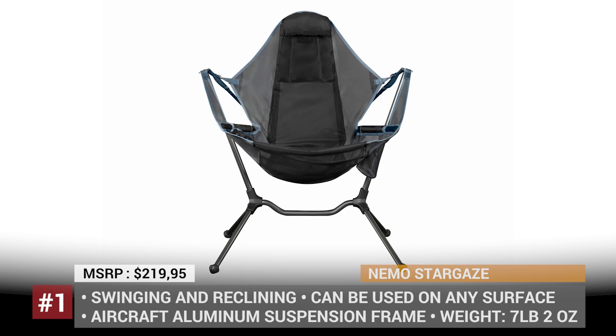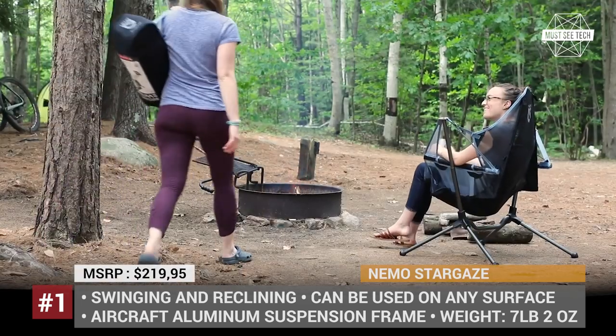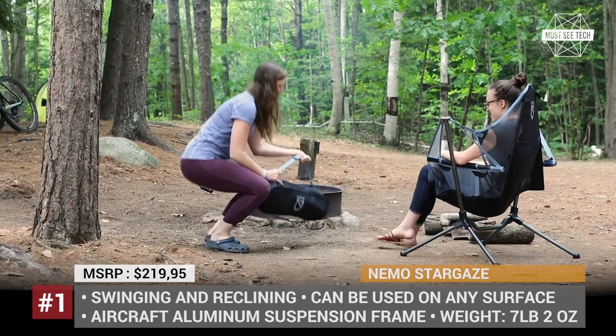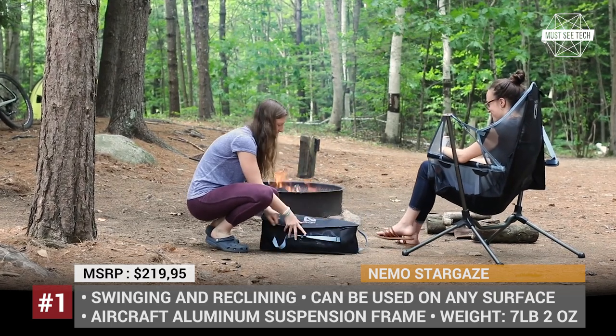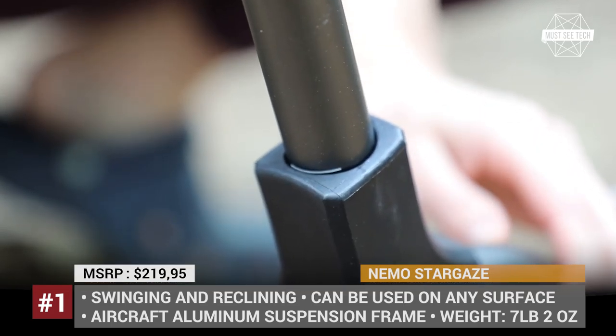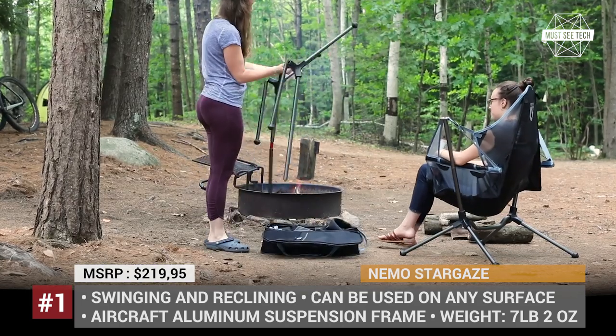Nemo Stargaze. If you have always dreamed about that rocking chair that your grandma has, here is one that you can easily bring along for a camping trip or a picnic outing. The Nemo Stargaze has patented construction with a flexible aluminum frame, low gravity center and sturdy legs that allow it to be set up on any surface from rocks to sand.